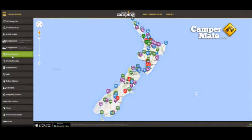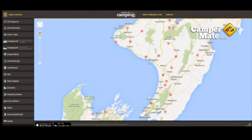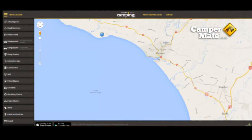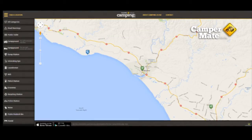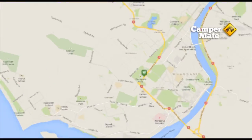Once you click on one of these, the icons will appear on the map, which you can also zoom in on. As an example, I'm looking for a dump station in Whanganui, on the west coast of the North Island. Here's one in Springvale Park, just off London Street.